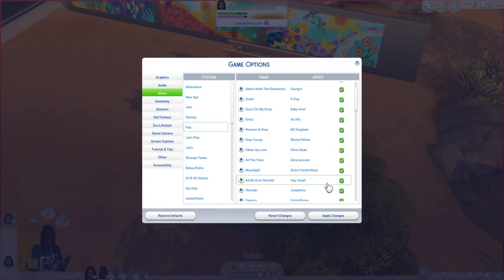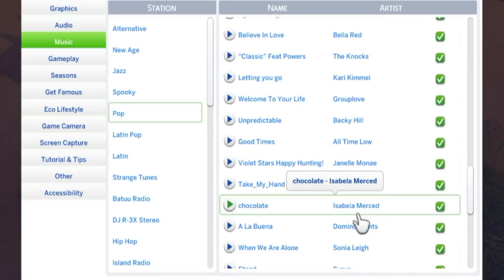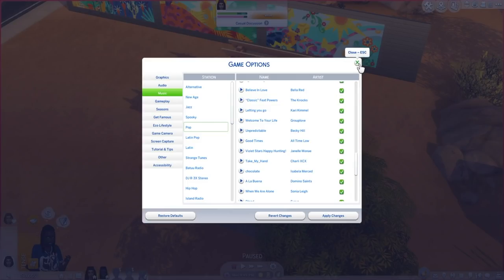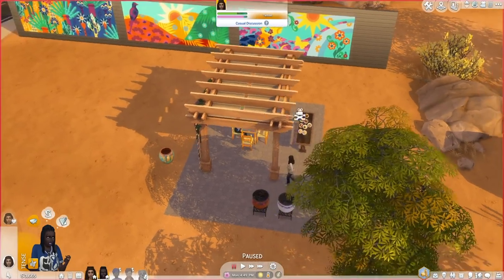I almost forgot — there are two new songs. They are right next to each other under the existing pop station: 'Chocolate' by Isabella Merced and 'A La Buena' by the Domino Saints. I'm not going to actually play them because of copyright issues with YouTube, but from what I heard of them on the stream, they do sound pretty good. No complaints about that.